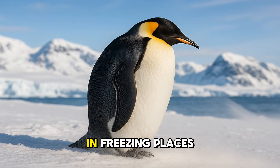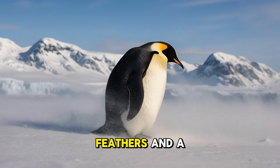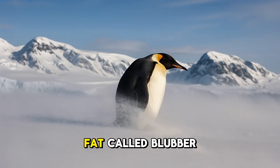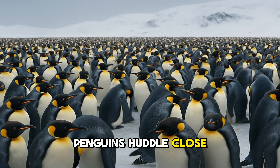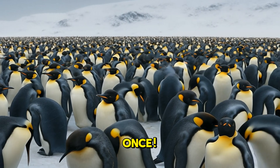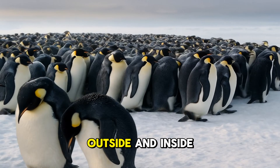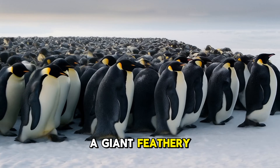To stay warm in freezing places, penguins have thick layers of waterproof feathers and a cozy layer of fat called blubber. When it gets super cold, penguins huddle close together in big groups — sometimes thousands of them at once. They take turns standing on the outside and inside of the huddle, sharing warmth like a giant feathery blanket.